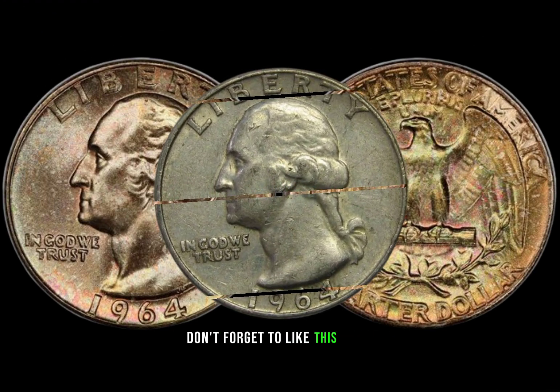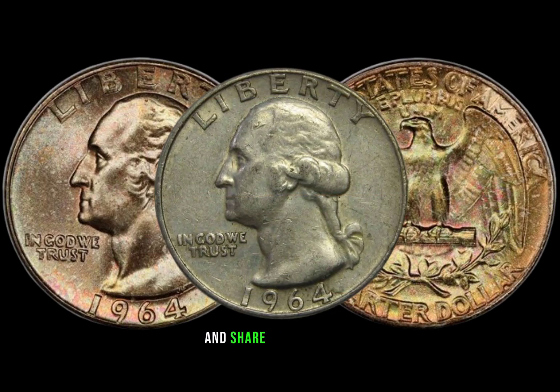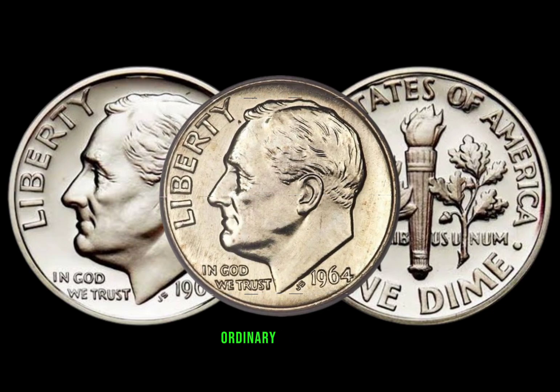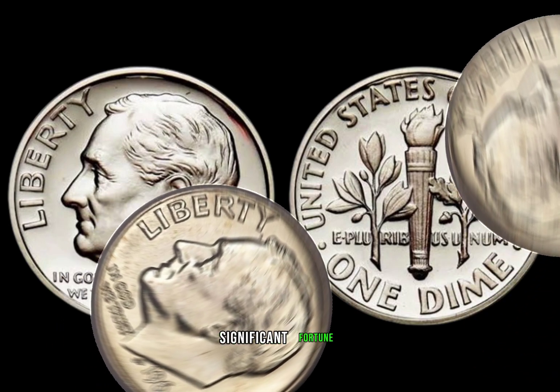Don't forget to like this video, subscribe for more coin-related content, and share your own coin discoveries in the comments below. We're diving into the fascinating world of numismatics as we explore the story behind a seemingly ordinary 1964 dime that could be hiding a significant fortune.